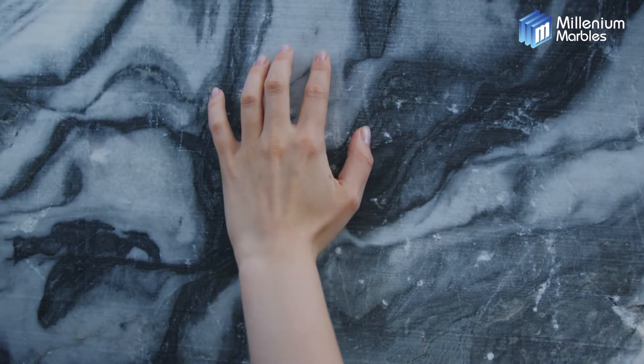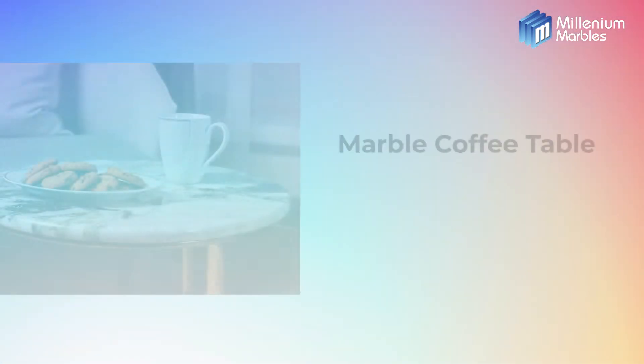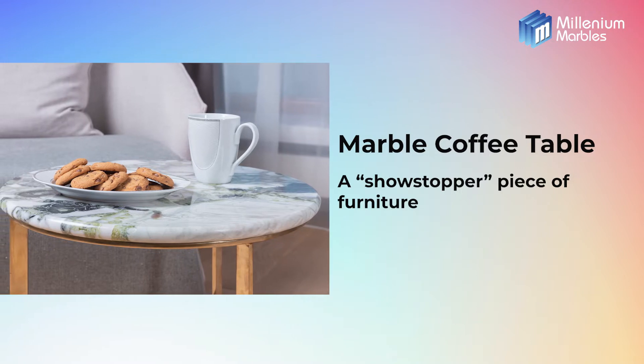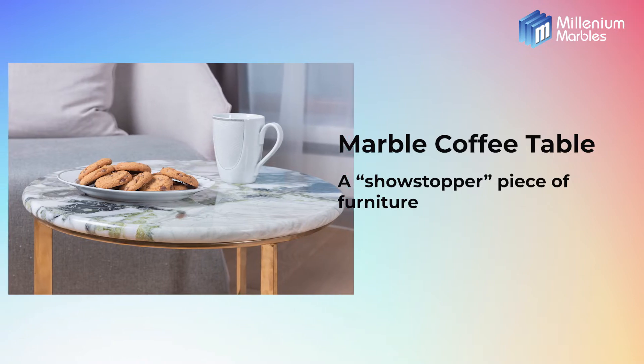Let's check out some striking ideas that will help you design your space beautifully. Marble coffee table — it will be a showstopper piece of furniture, a place to put your drinks, a place to put your feet up for comfort and for more storage purpose.